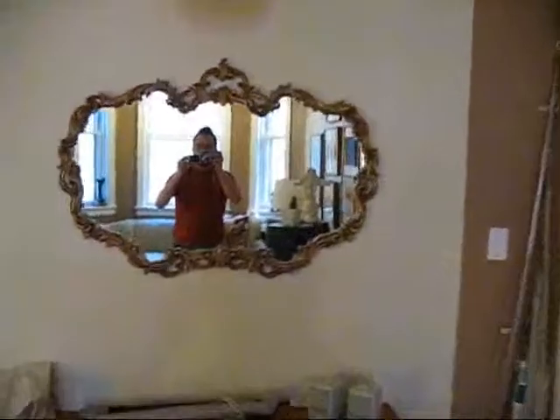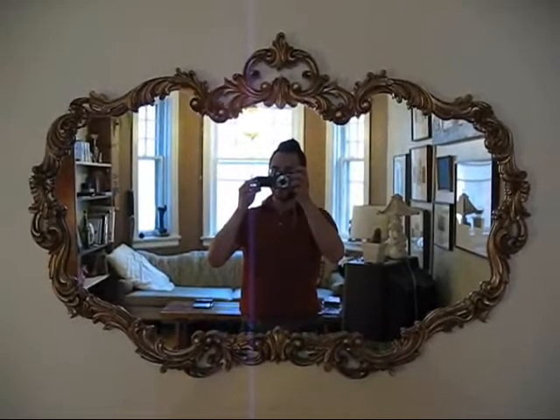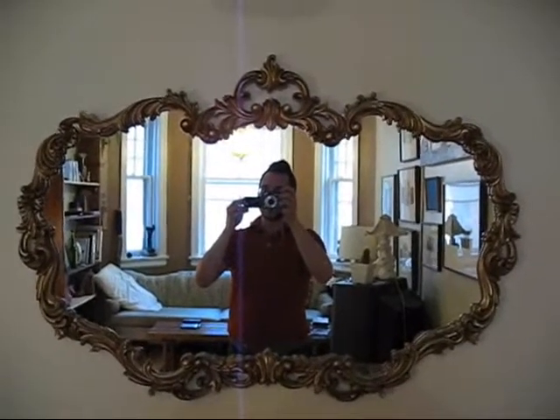This is my mirror — my nice mirror I got from the Blue Mantle. It's so nice. I think it was like 40 bucks or something, so that was a steal.